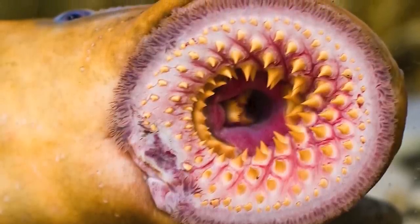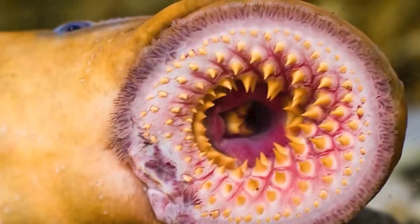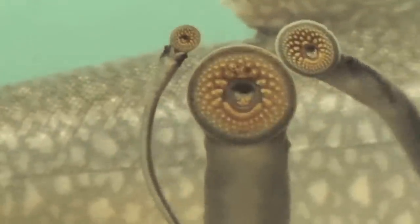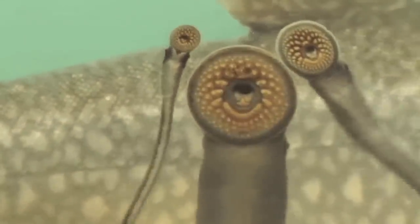In the early 20th century, they got to Lake Ontario and Lake Erie via shipping canals, and within a decade they managed to infest all five Great Lakes. What's particularly scary is that one lamprey kills about 40 pounds of fish every year. Those things are bloodthirsty.